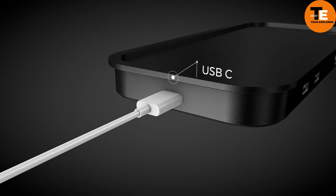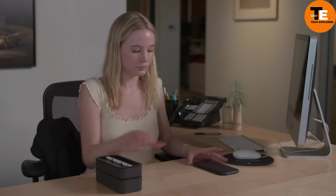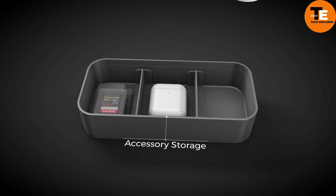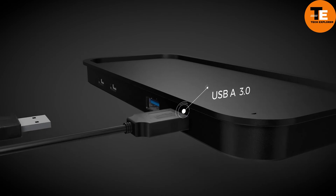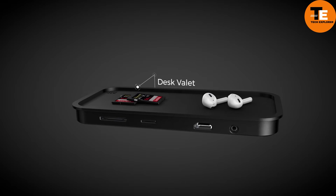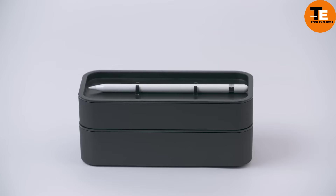The Bento Stack Power Hub is a must-have for MacBook and iPad users who struggle with limited ports and messy cables. This sleek device combines a port extender, organizer, and wireless charger in one compact design. It features two USB Type-C 3.0 ports, two USB Type-A 3.0 ports, HDMI, SD and micro SD card slots.